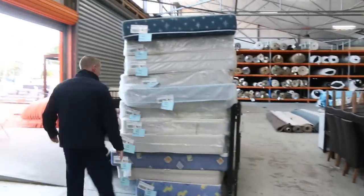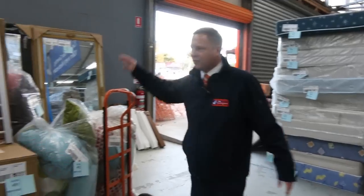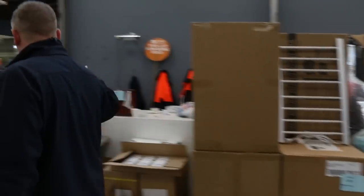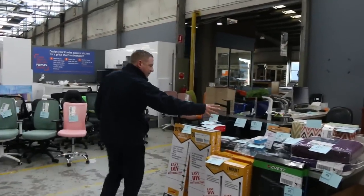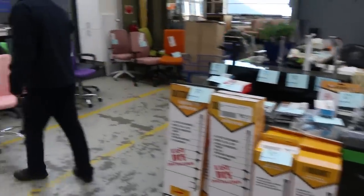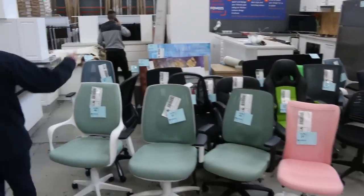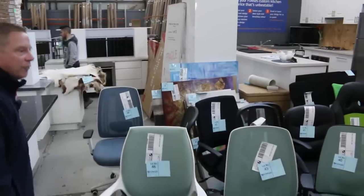Through here we've got a heap of mattresses and bases, all just $1 no reserve on those. There's a heap of bags of cushions there. Plenty of miscellaneous electrical goods and other interesting bits and pieces, all unreserved again. And then all these office chairs, all $1 no reserve on those. The paintings at the back there — $1, no reserve.